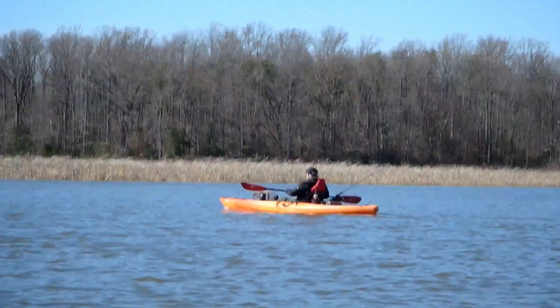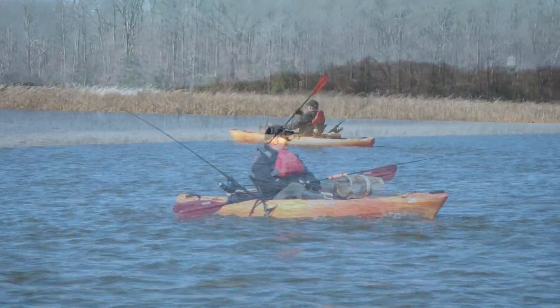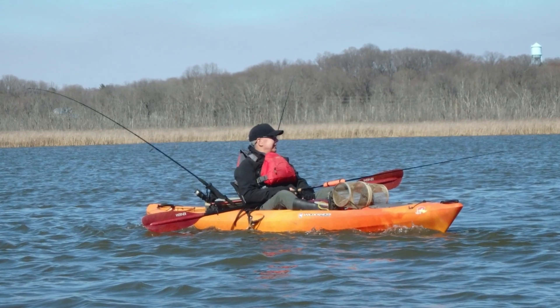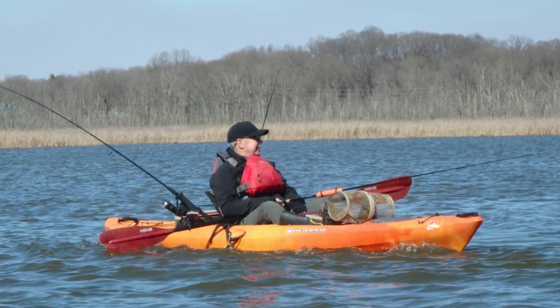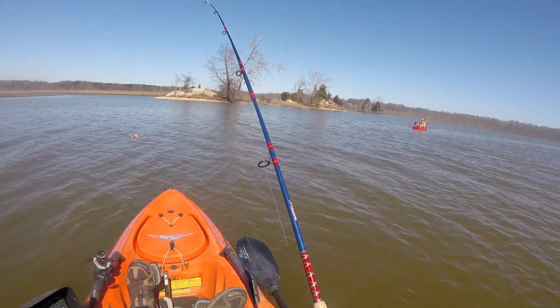This was Ed's first time targeting blue cats. He had two knockdowns but was unable to land any on this day. He knows what he needs for next time, but for now he loved enjoying the beauty of Mattawoman Creek.